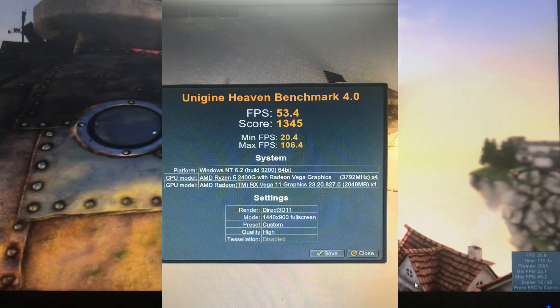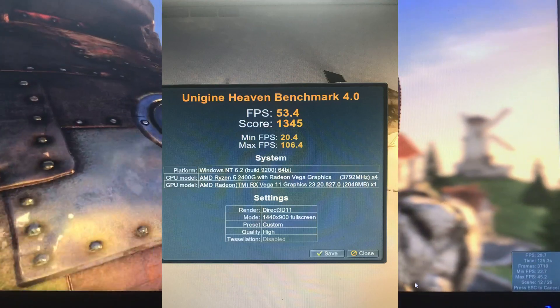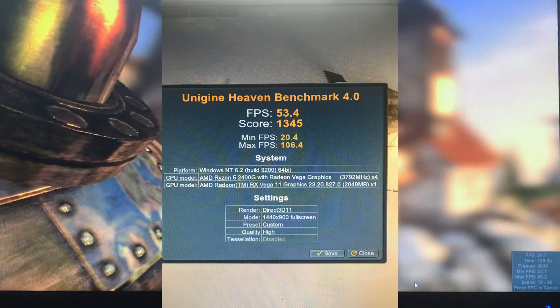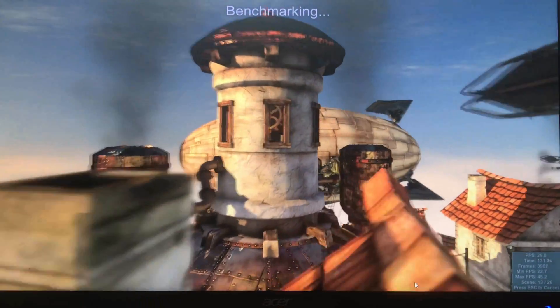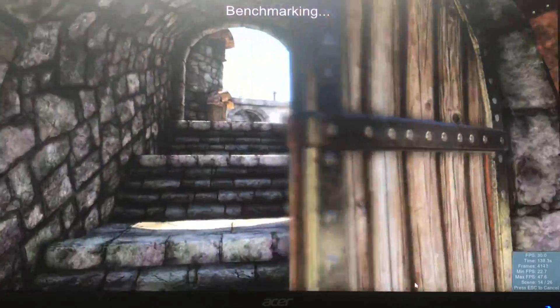We have 53.4 frames per second, a score of 1345, minimum 20.4, a max of 106.4. Coming up next: 720p with 2x AA.